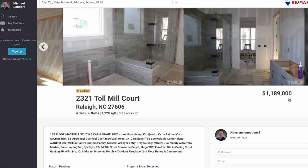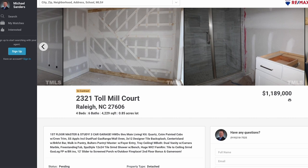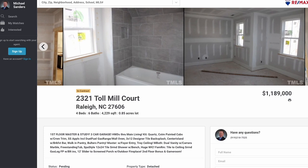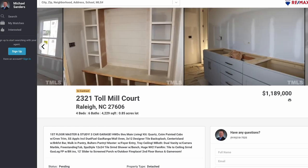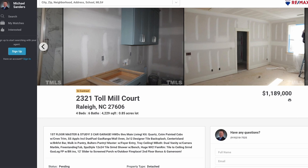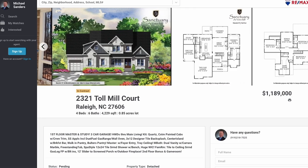Here's another example of what you can buy actively for sale over in the Athens Drive area: 2321 Toll Mill Court — four bedroom, six full baths, 4,229 square feet. This is over in the Sanctuary at Yates Mill, which is a phenomenal community. It features a first-floor master and study, three-car garage, hardwoods throughout the main living area, quartz countertops. This house has everything, and it's listed at $1.189 million.